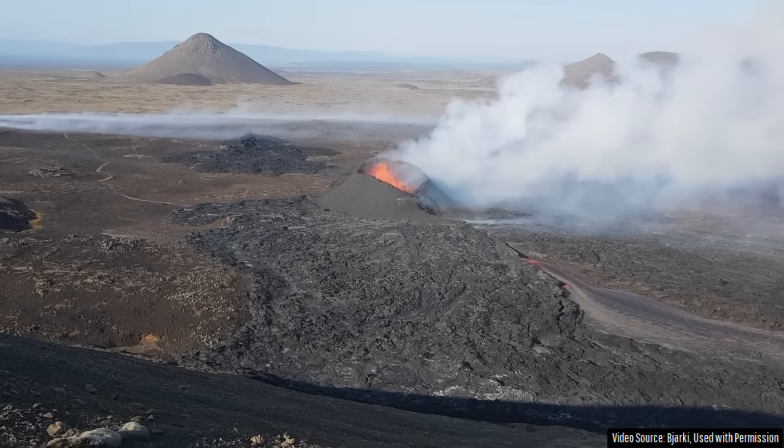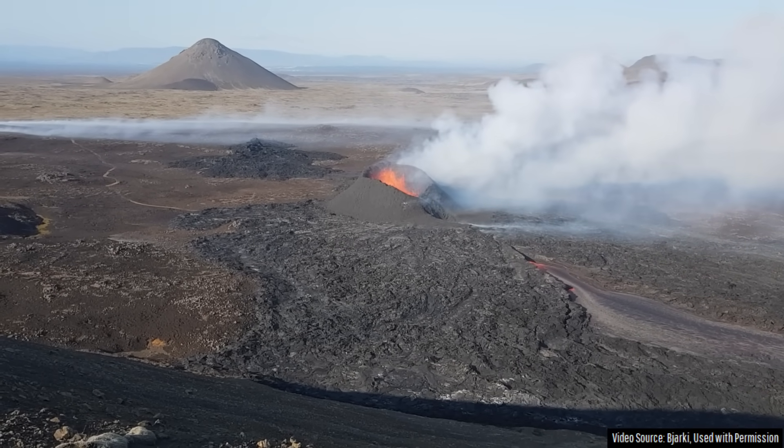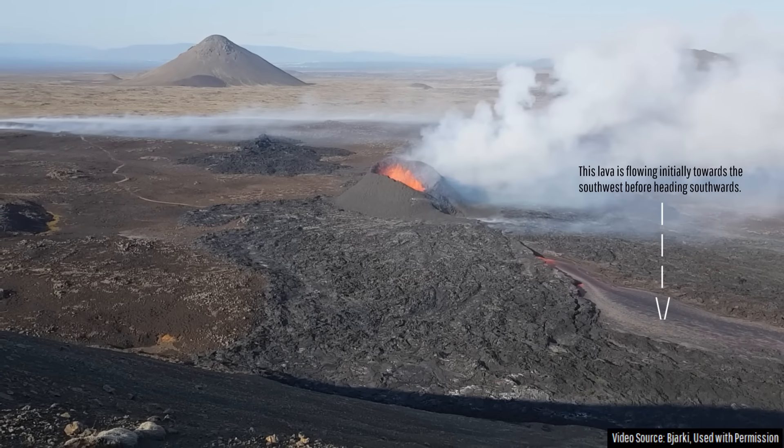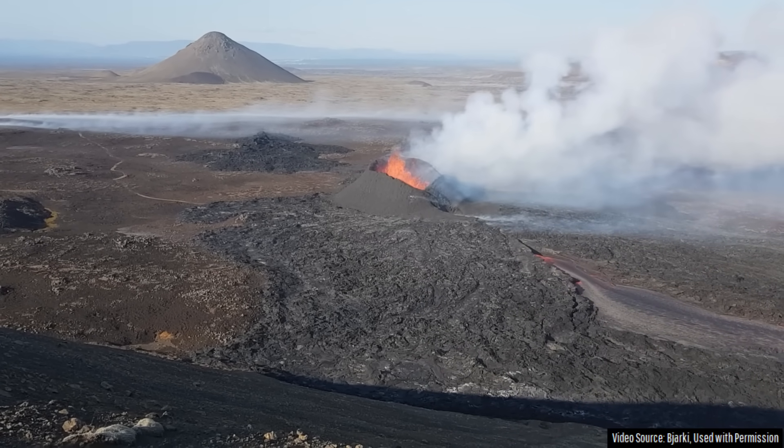The walls of the elongated spatter cone formed a sort of guiding wall, while forces due to gravity — the lower terrain to the southwest — pulled molten rock in that direction. It is quite spectacular.